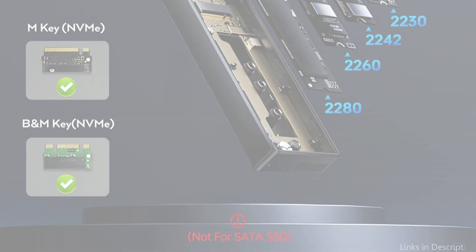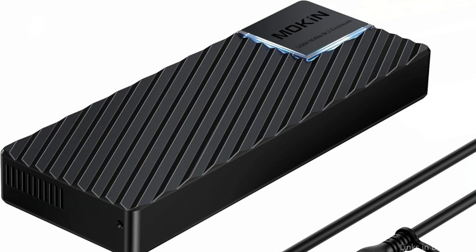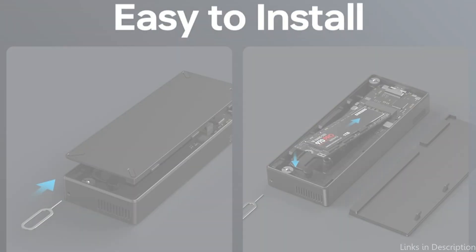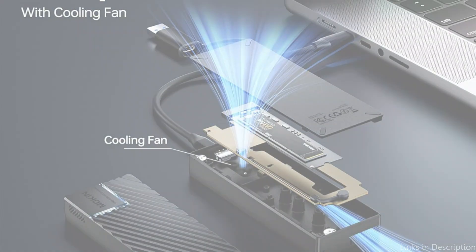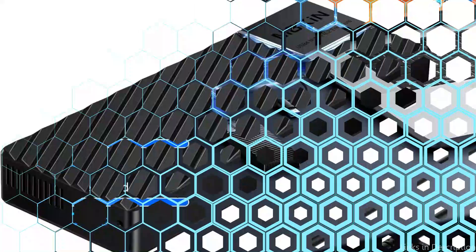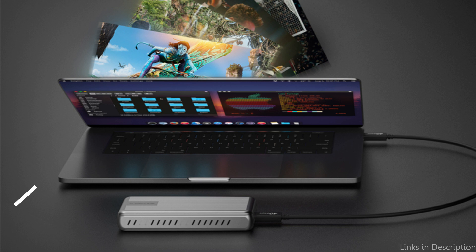The aluminum alloy casing and integrated heat dissipation cooling fan in this M.2 NVMe SSD Enclosure enhance dissipation performance. Even with extended use, the built-in cooling systems prevent thermal overheating and maintain excellent performance. Installation is made easier by the tool-free architecture, which makes switching SSDs simple. Its aluminum enclosure also gives your desk a sophisticated look. The Moken SSD case is compatible with different SSD sizes, making it a reliable option for any Mac user wishing to improve their storage options.